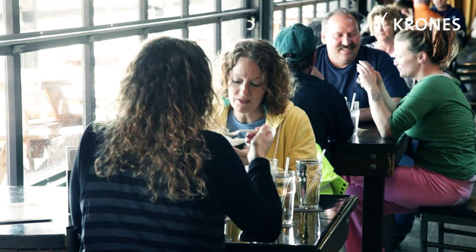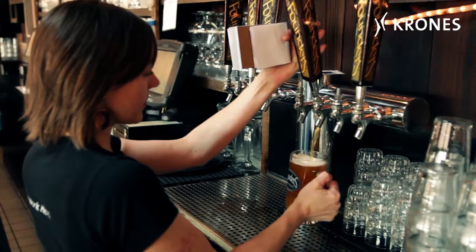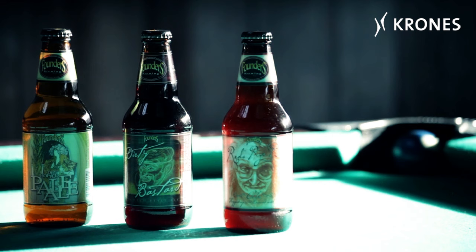Founders Brewing Company also has a tap room integrated directly into the brewery itself — a welcoming bar conducive to some convivial chilling.